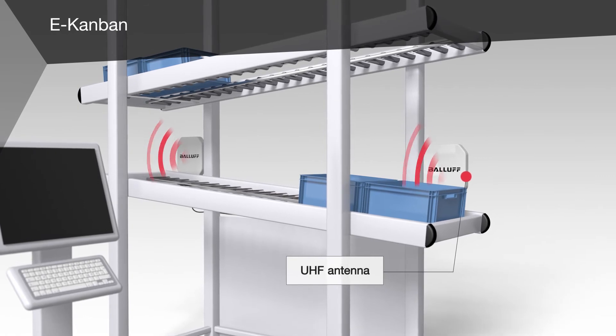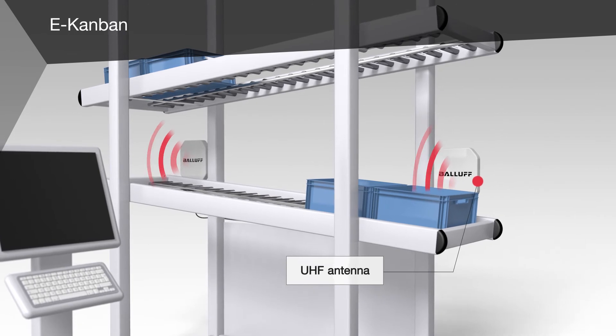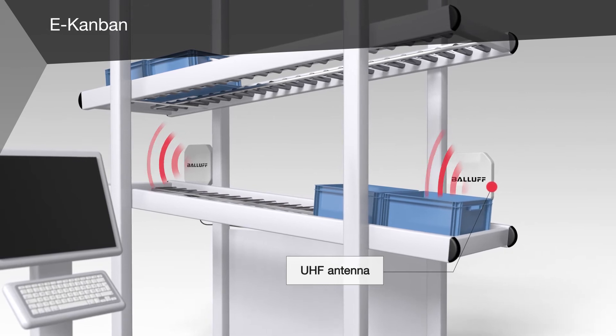With eKanban, material provision on the assembly line is assured, again assisted by ultra-high frequency RFID systems. The UHF antenna reads the data stored on the tags attached to the containers.